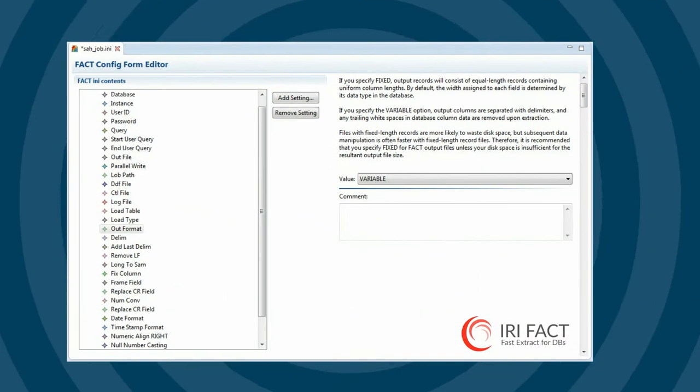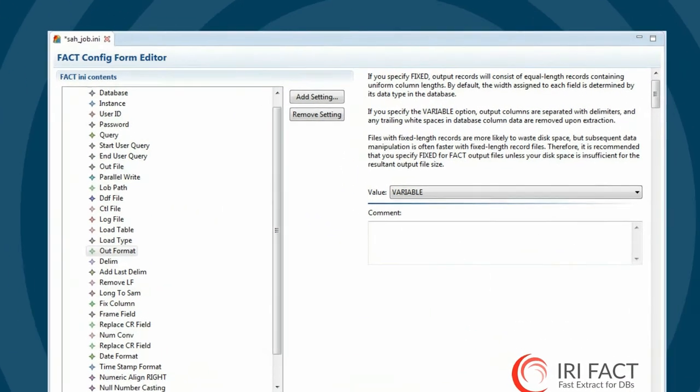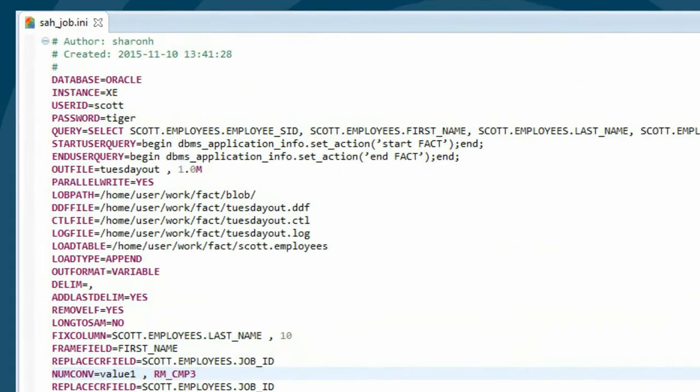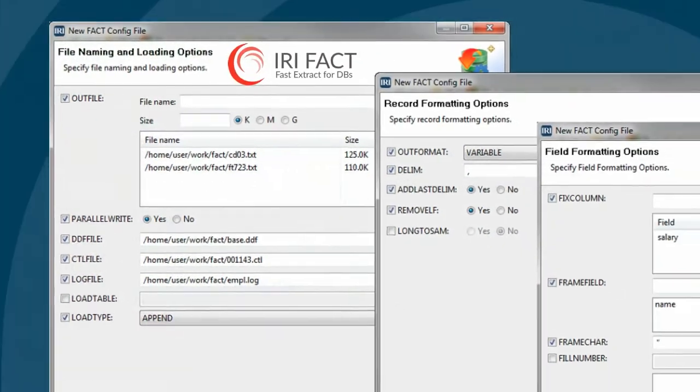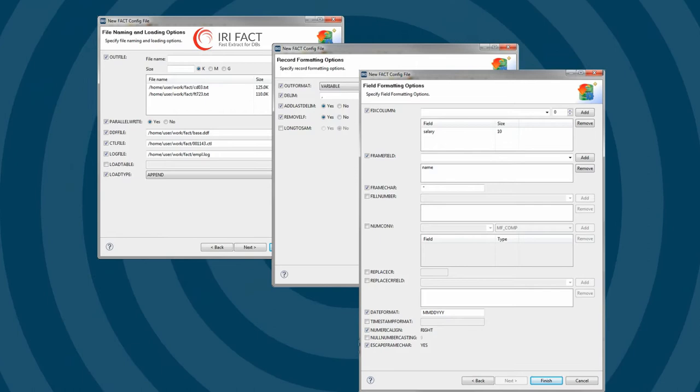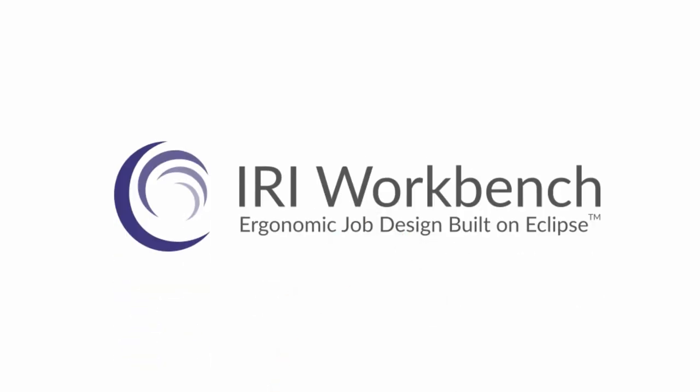FACT uses simple job scripts and SQL select syntax to specify the unload you need. You can write FACT scripts by hand and run them on the command line, or build, run, and manage the jobs from an intuitive graphical IDE built on Eclipse called IRI Workbench.